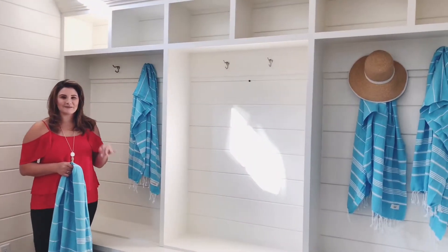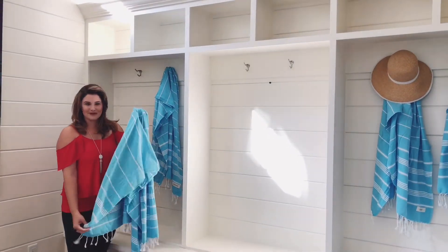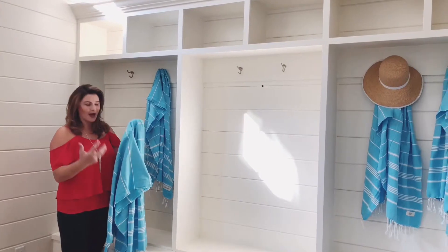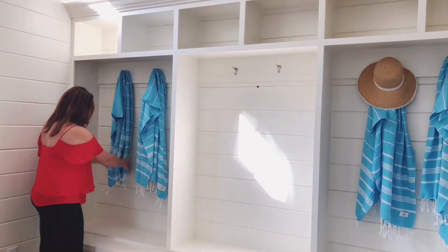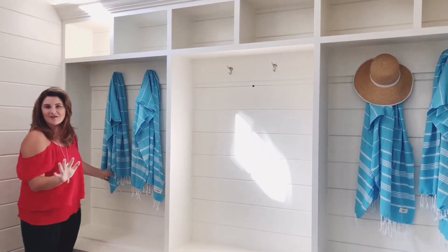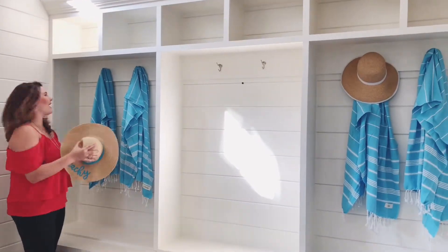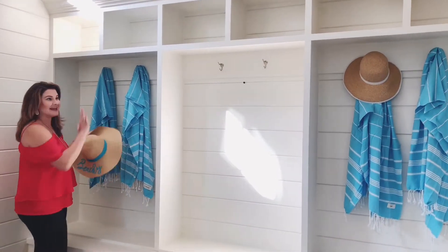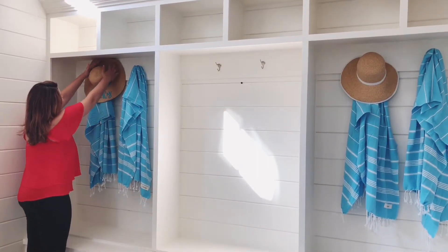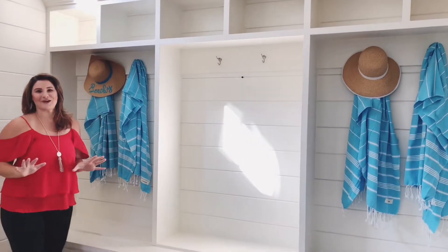First up in our mudroom styling we have these gorgeous turquoise coastal stripe beach towels that we're going to be hanging up here to add a really vibrant pop of color. These are Turkish beach towels that add a lot of color — they don't have a lot of practical use, they're very thin, but they look fantastic popping off these all-white cabinetry. To finish off the look we've got a couple of straw hats with some fun beachy elements.